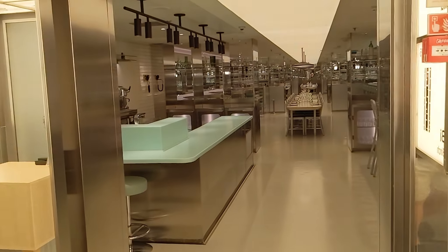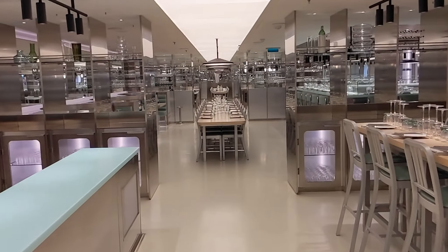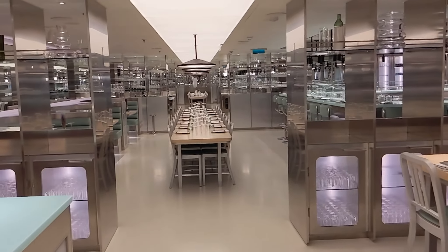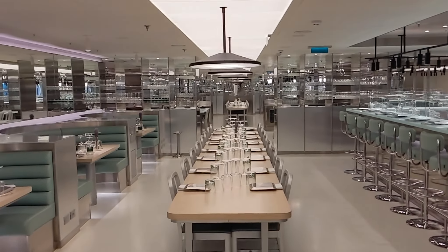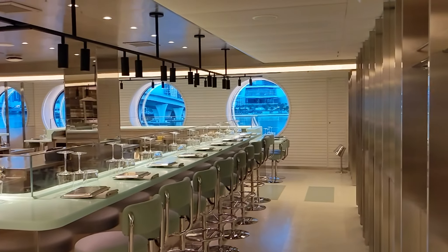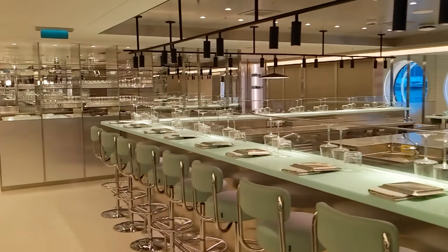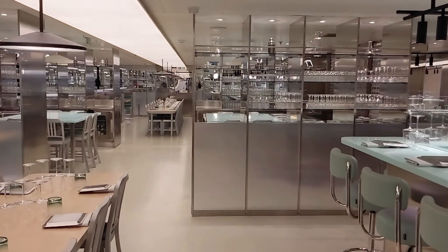The test kitchen on Virgin Voyages is designed to look very much like a laboratory. You have all of this stainless steel and it's just designed to look that way. We found it a very interesting restaurant to eat in. Visually it's interesting and the food is very different than what you might expect.